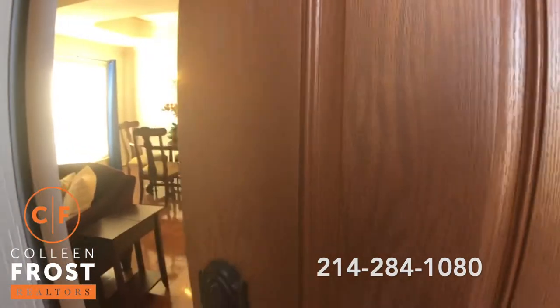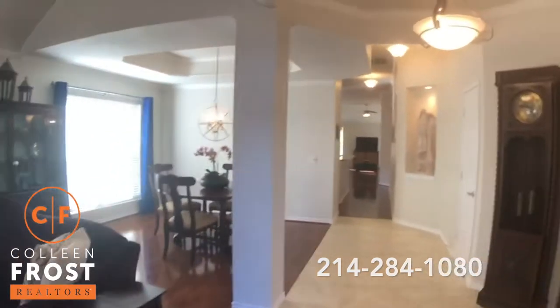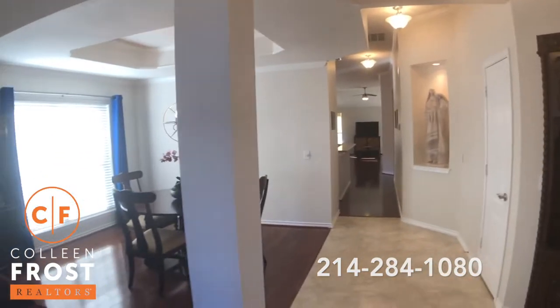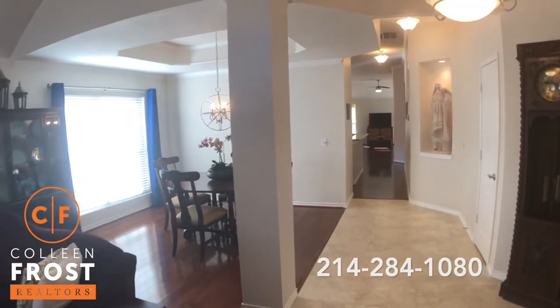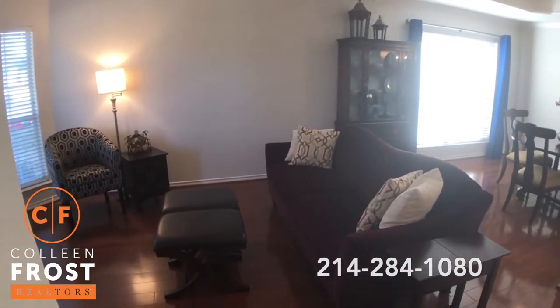This is going to fly off the market. This home is like 2016 all over again for those buyers out there and these sellers. Fantastic. Neutral throughout. Gorgeous hardwood floors.